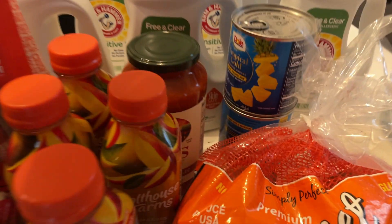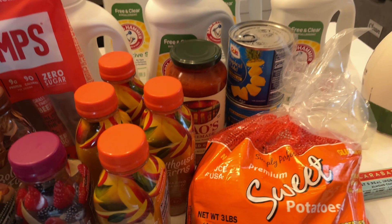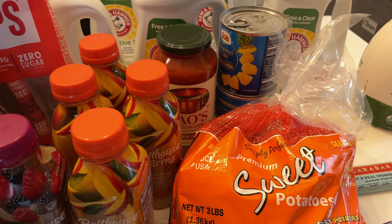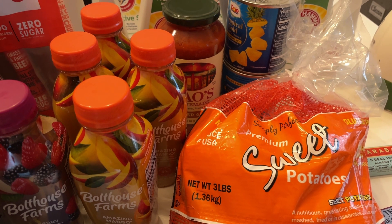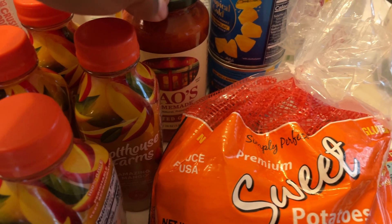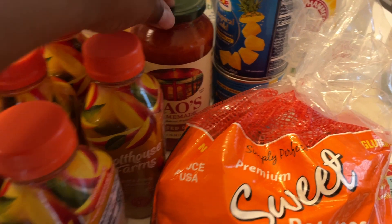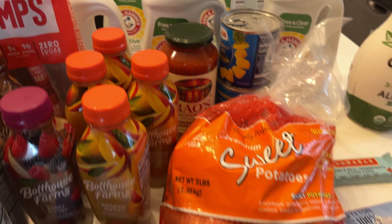I picked up one jar of Rao's Homemade Roasted Garlic pasta sauce, which was on sale for $4.99 at Kroger with a digital coupon. The limit was five, but I was also doing a deal through Merrifield where the limit was one. I got back about a dollar fifty through Merrifield — 25 points just for scanning my receipt, plus a dollar and 25 cents in points for buying that particular brand. I went to Kroger specifically for this deal.